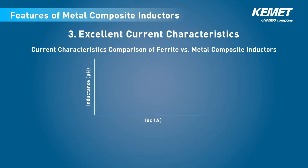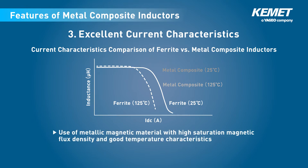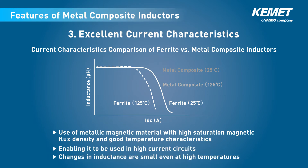The third feature is excellent current characteristics. This graph compares the current characteristics of ferrite and metal composite type inductors. The metal composite type uses a metallic magnetic material with high saturation magnetic flux density and good temperature characteristics, enabling it to be used in high current circuits. Changes in inductance are small even at high temperatures, enabling stable use in a wide range of environments.